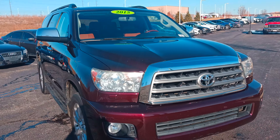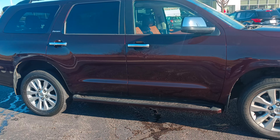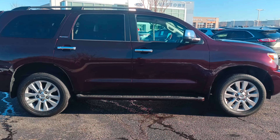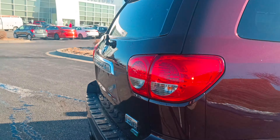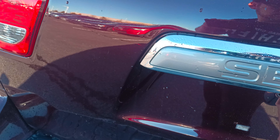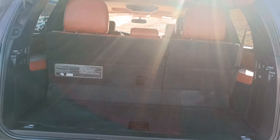I want to make you a quick video on this Toyota Sequoia. I'll be honest, I had no idea how awesome these things were. This thing is super cool and it's a V8.